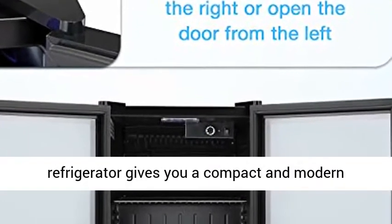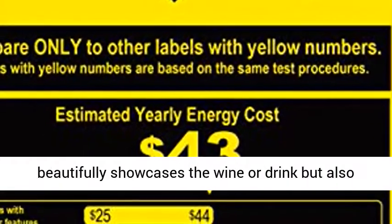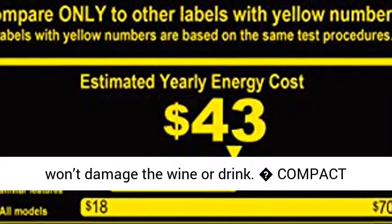This beverage refrigerator gives you a compact and modern design. The blue soft LED interior lighting not only beautifully showcases your wine or drink, but also won't damage it.